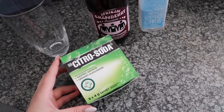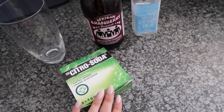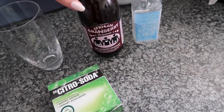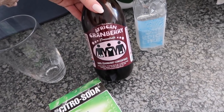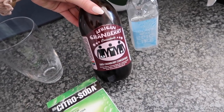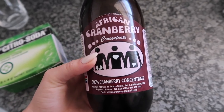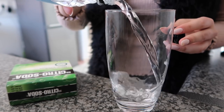I definitely get bladder infections so I've been using Citro Soda for about a year. I normally use the cranberry one but they didn't have it, so the pharmacy lady told me to get this one and also buy this African cranberry — it's 100% cranberry concentrate. What cranberry does is flush your kidneys; it's also good for your liver and your heart. I normally just mix it with water.